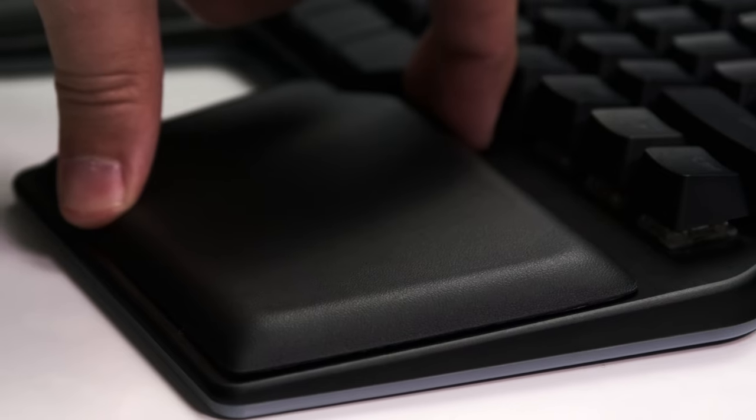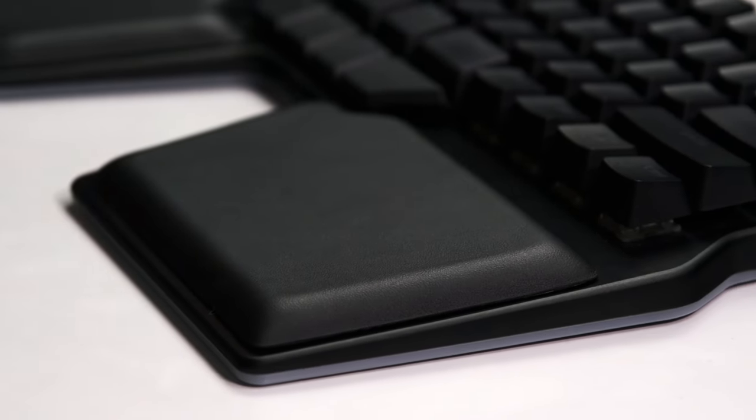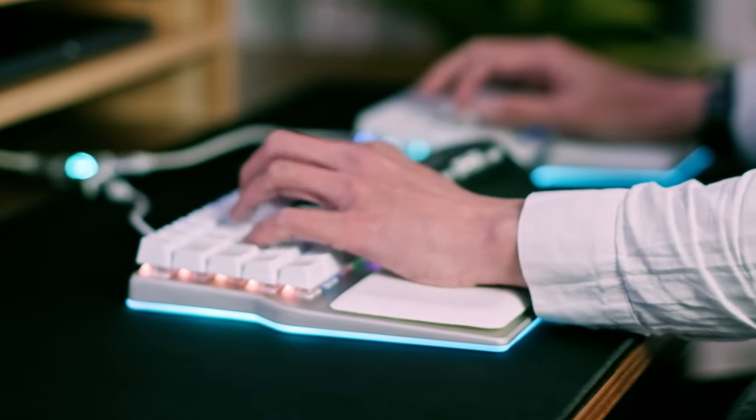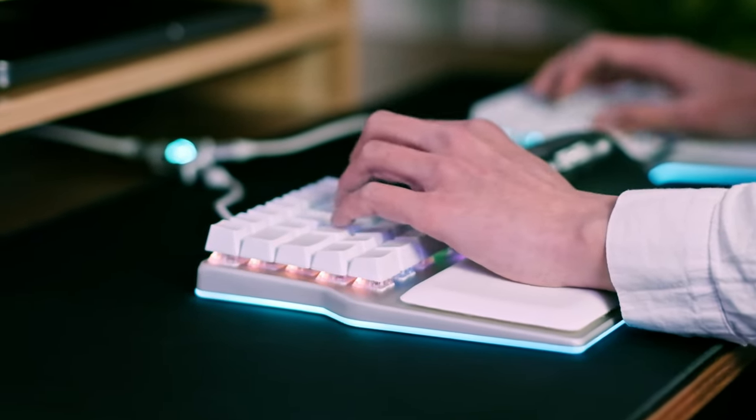You might need a wrist rest to achieve that depending on your keyboard. Changing to a more natural position can help reduce strain on your wrists and forearms and alleviate the pressure from the median nerve.